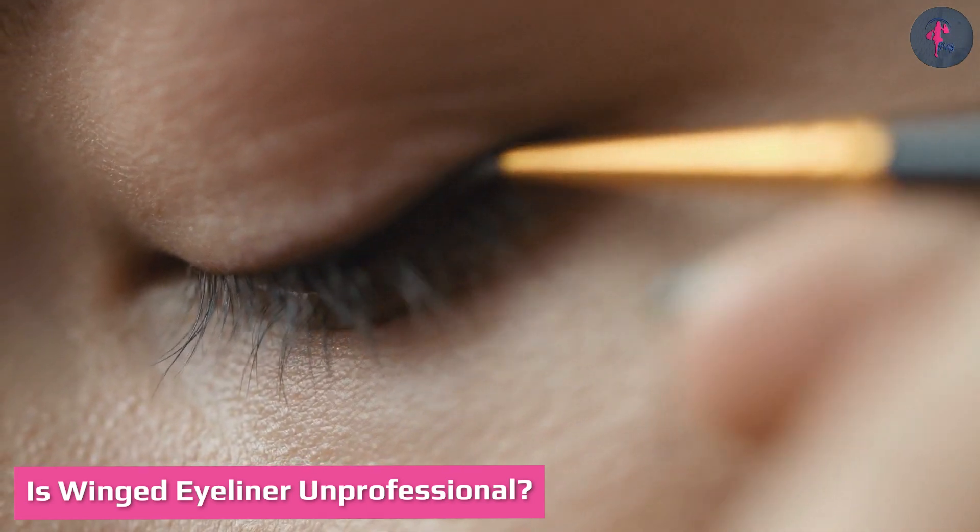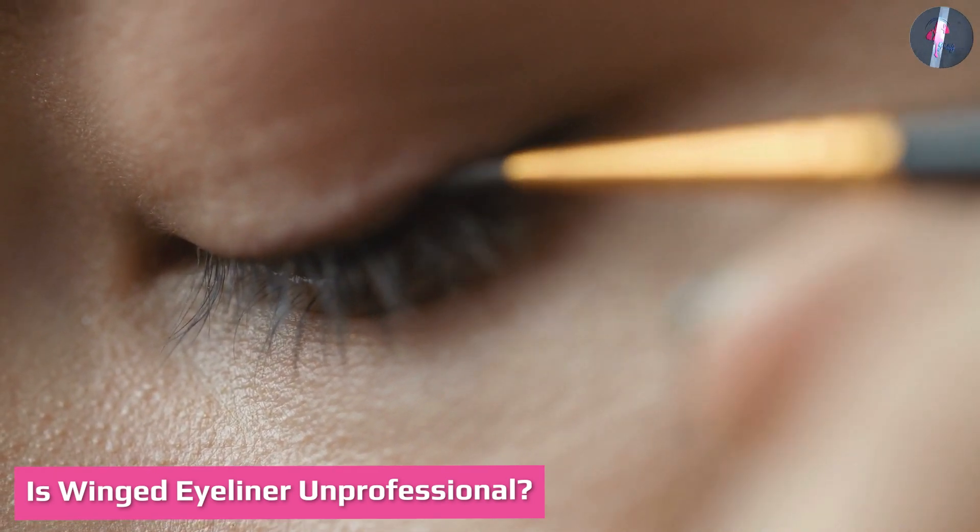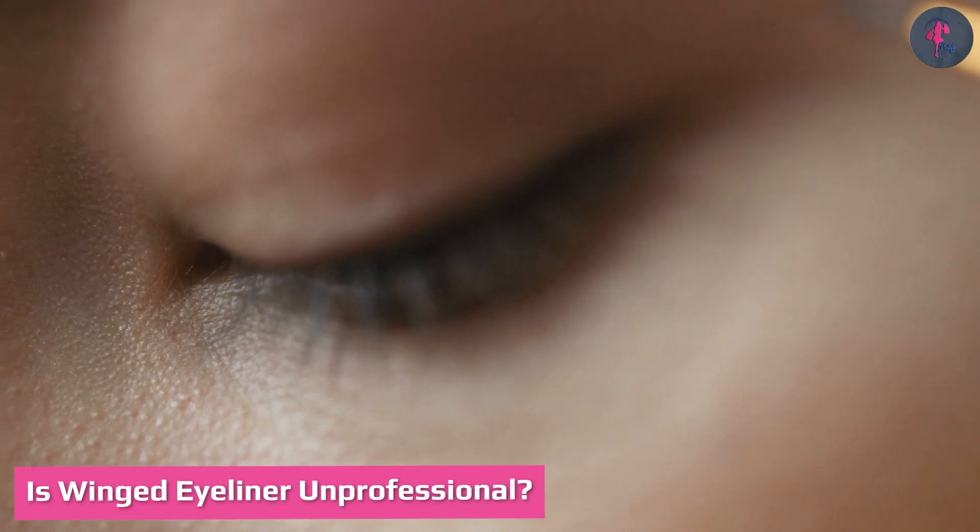Is winged eyeliner appropriate for a professional setting? Not really — but you can wear winged eyeliner to work as it can help enhance your overall look. It depends on the job and whether the work environment has a strict dress code. You can always keep it subtle and classy with a mini wing tip.